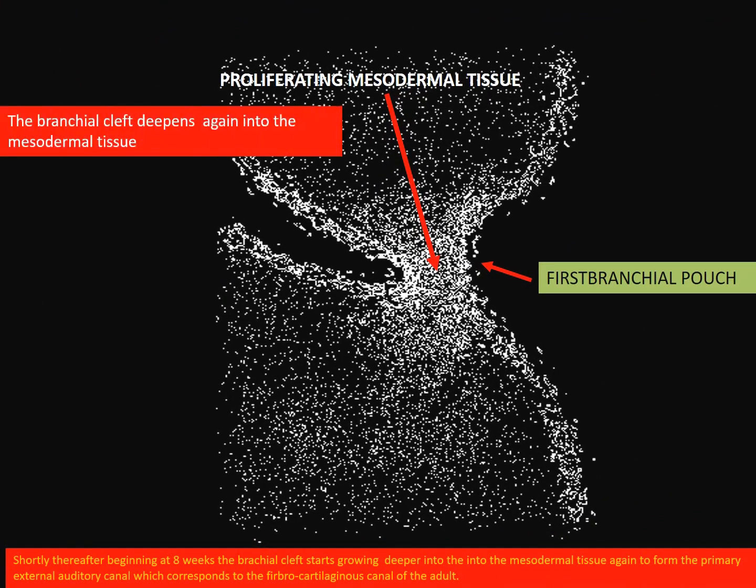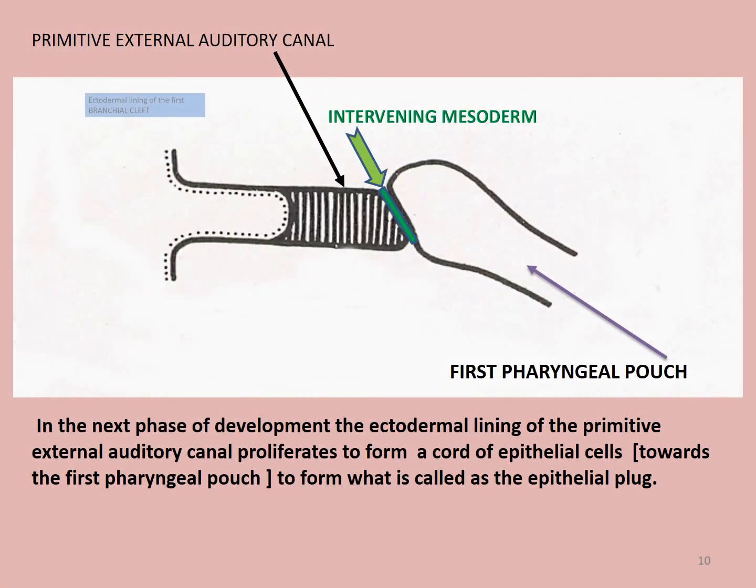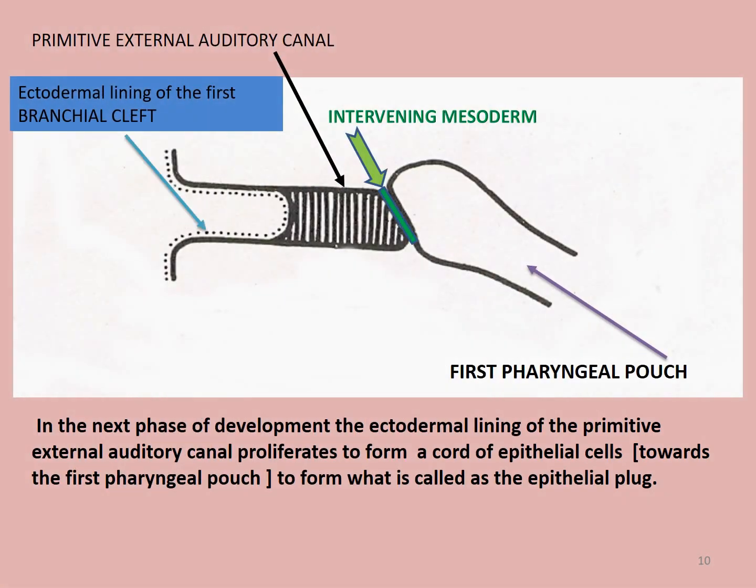Shortly thereafter, beginning at 8 weeks, the branchial cleft starts growing deeper into the mesodermal tissue again to form the primitive external auditory canal, which corresponds to the fibrocartilaginous canal of the adult. In the next phase of development, the ectodermal lining of the first branchial cleft proliferates in the direction of the first pharyngeal pouch to form a solid cord of cells called the epithelial plug.